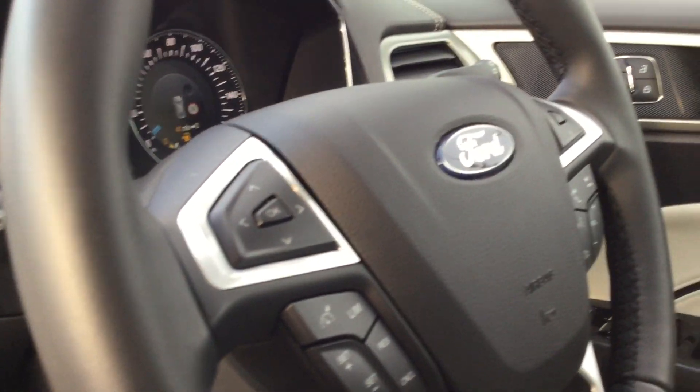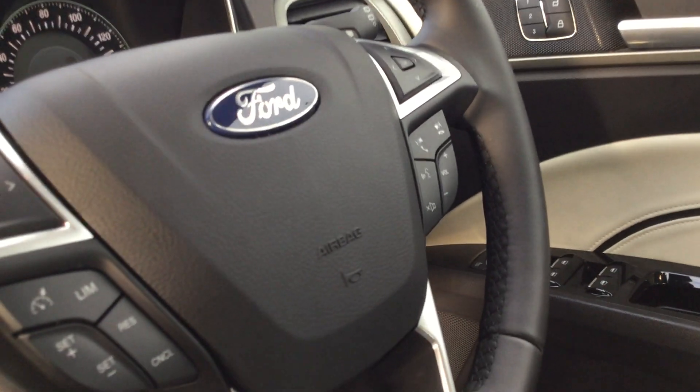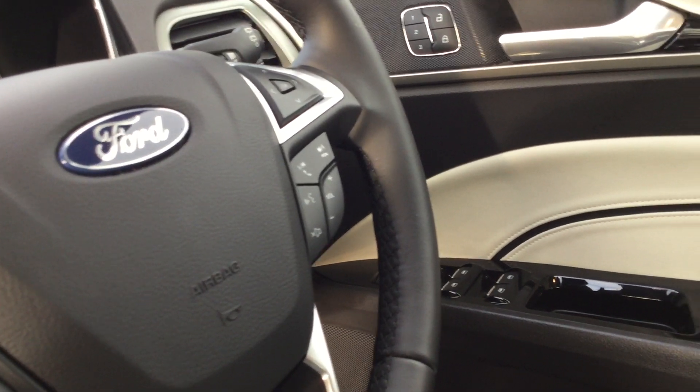Speed limiter and cruise control. Steering wheel function controls, loads of menu options in the middle in front of you. Voice command, volume control, Bluetooth telephony and Bluetooth audio.